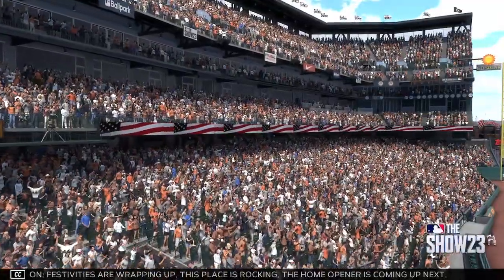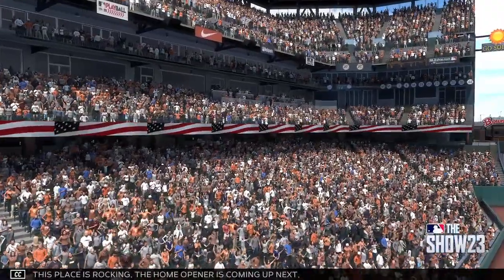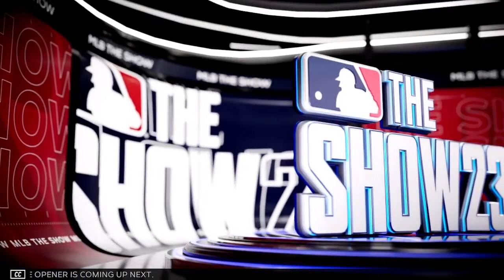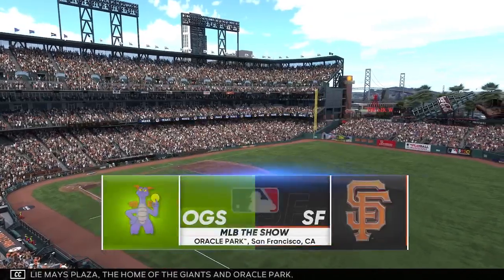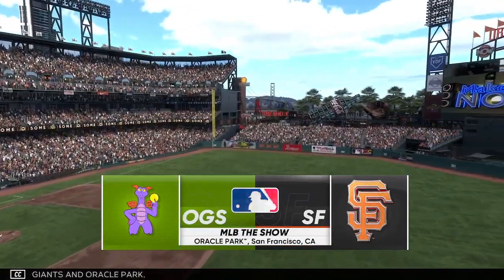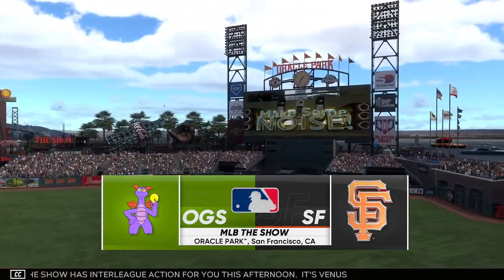Festivities are wrapping up, this place is rocking. The home opener is coming up next. Welcome to 24 Willie Mays Plaza, the home of the Giants and Oracle Park. MLB The Show has interleague action for you this afternoon. It's Venus taking on the San Francisco Giants.